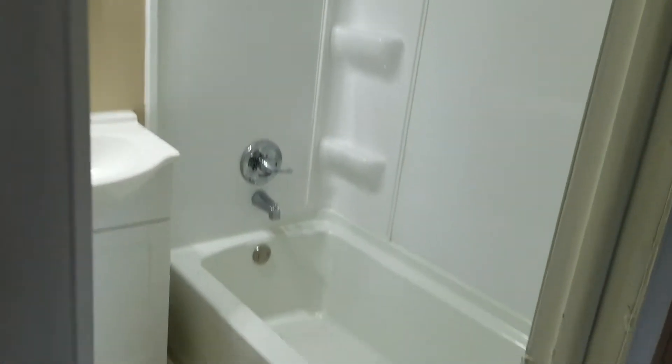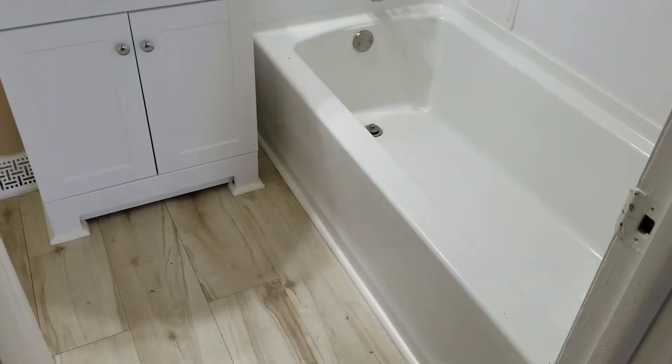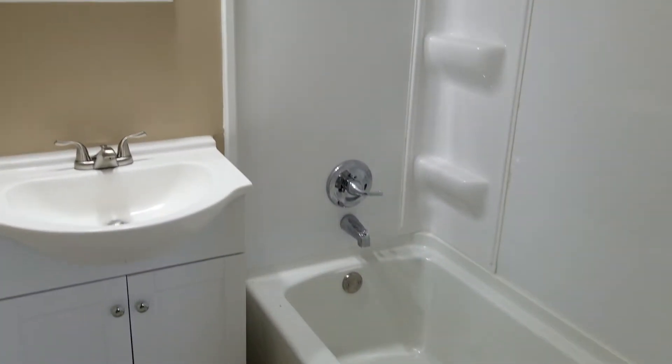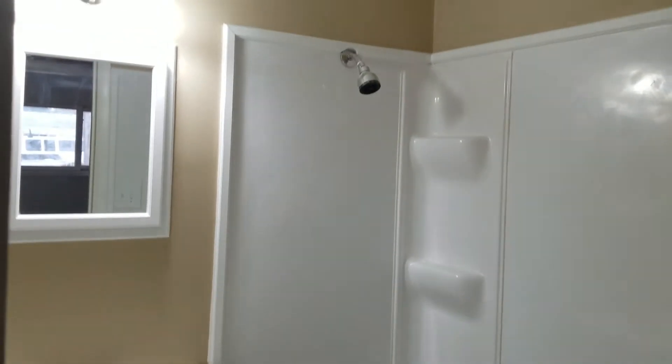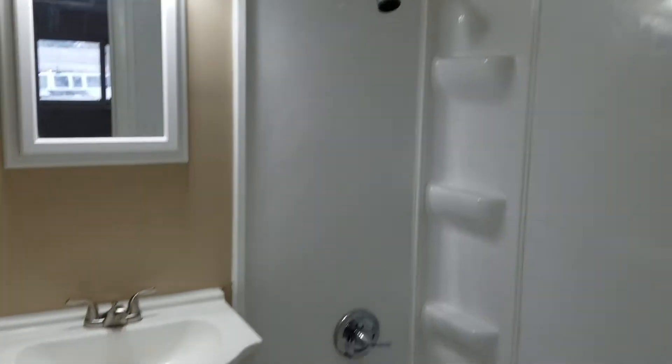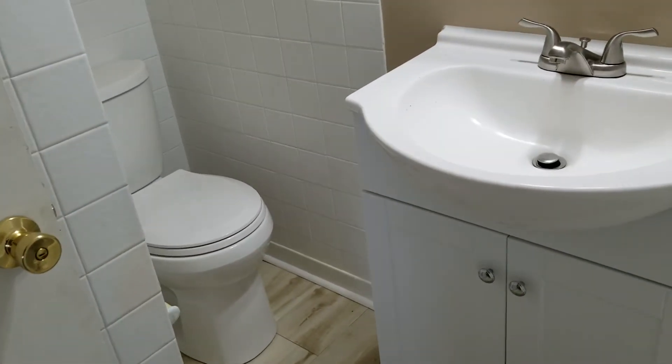We'll finish up in the bathroom where everything's pretty much been updated. We've got a new tub, tub surround, shower fixtures, new vanity, faucet, mirror, and light. And around the corner there's a new toilet as well.